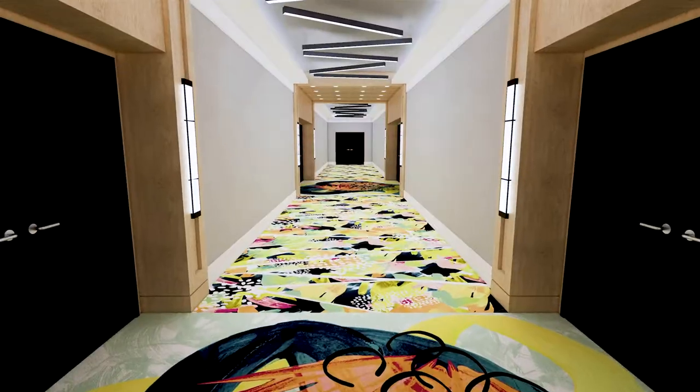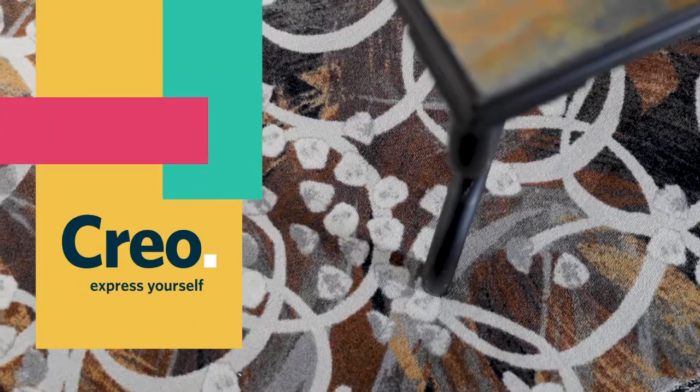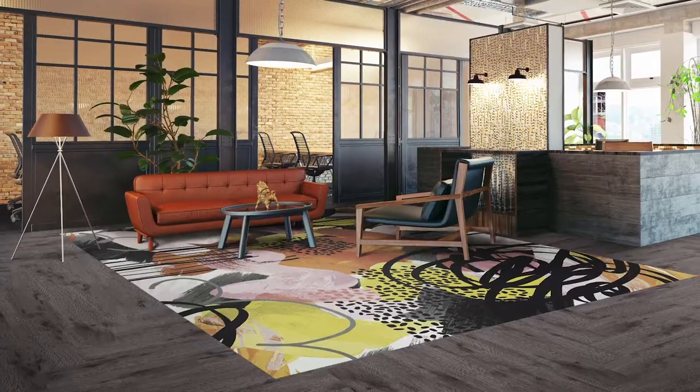Inspired by Brazilian street art, this is CREO. Powerful, playful, dynamic — a collection designed to emote and excite.